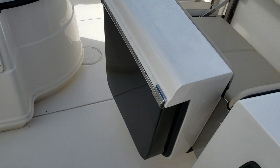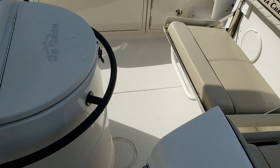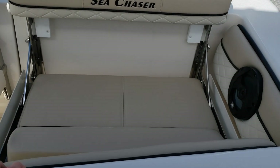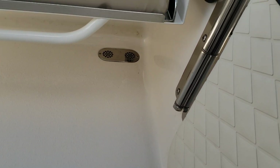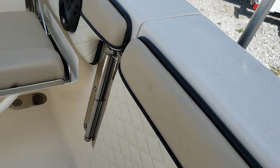First off, this door - it's a side entry door, thick and solid, just as thick as the gunwale. Nice solid latch system, stainless steel.